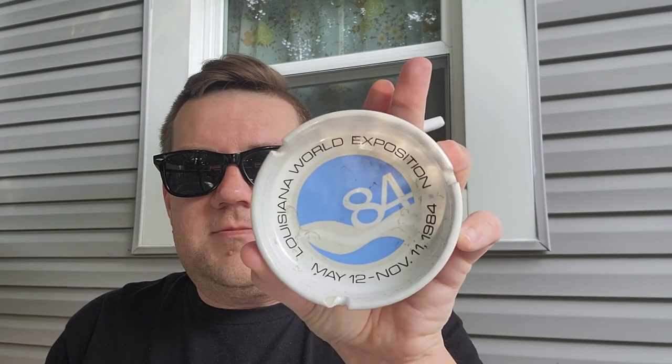For this video I'm using my Louisiana World Exposition ashtray from 1984. Because this is a classic cigarette, I can't just use a plastic lighter — I actually found this box of vintage Diamond brand matches. So here we are, let's go ahead and get started with this review of the Camel non-filter cigarette.